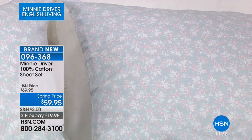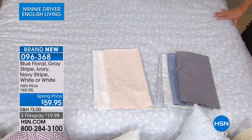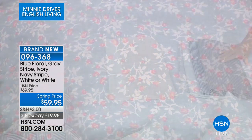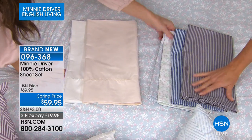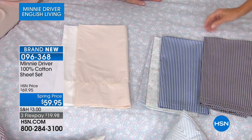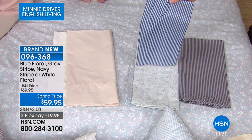100% cotton: fitted sheet, flat sheet, pillowcases. On the bed is the prettiest blue floral — faded, beautiful blue. We also have a really unique gray stripe — something you'd have to have custom-made. And then the French ticking, inspired by endless wandering around French markets — that's the navy stripe. Then there's the white floral. At $59.95 for the entire set, it's easy to imagine a sea of pale green, pale pink, and white with your two shams, unfitted sheet, top sheet — it's divine. Also available in ivory and white.